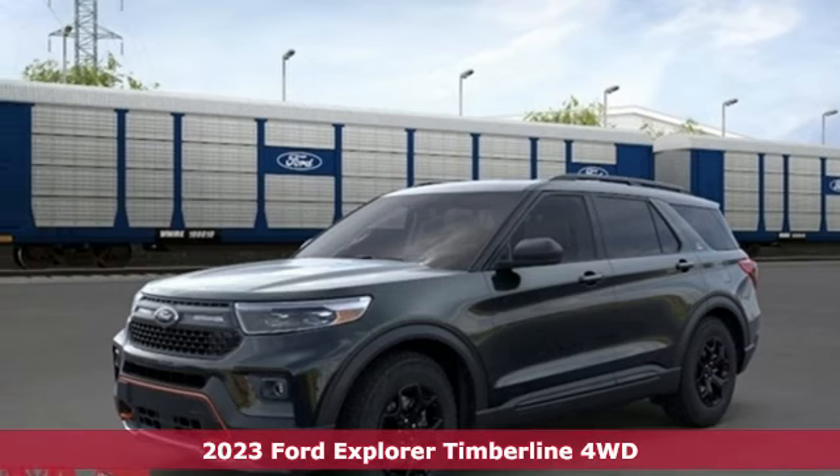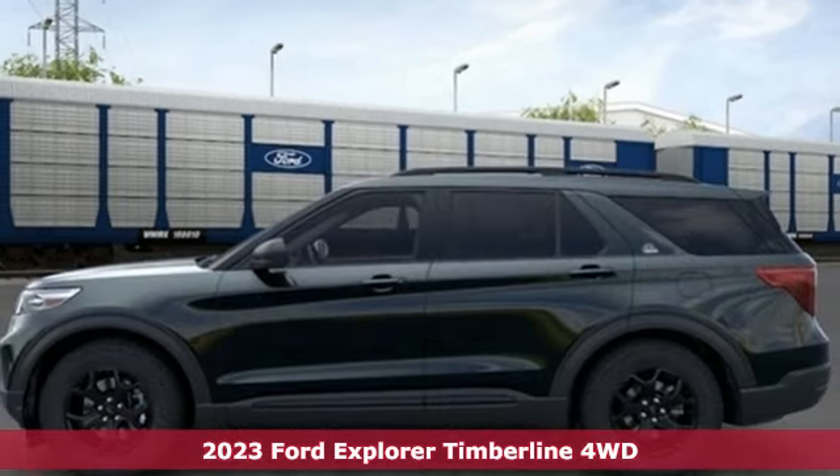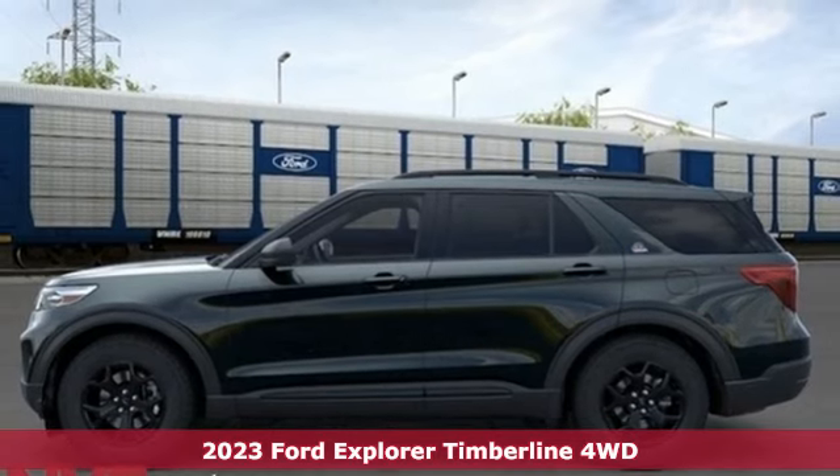It's a new 2023 Ford Explorer. The adventure starts where the pavement stops in this capable SUV.